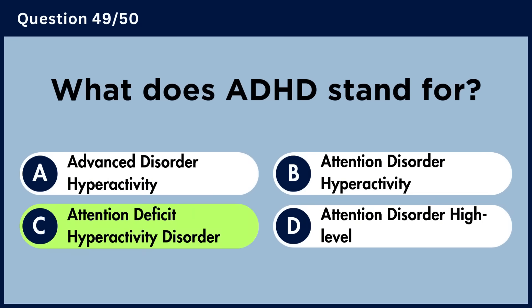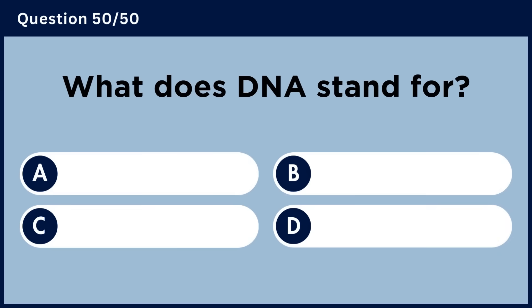What does ADHD stand for? Answer C. Attention Deficit Hyperactivity Disorder.